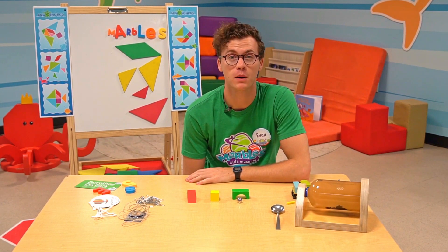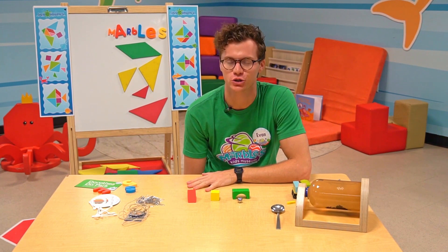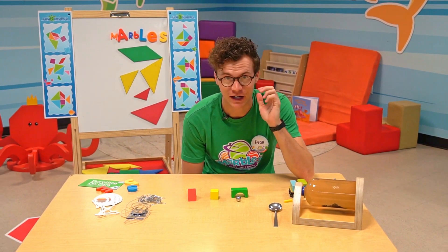Hi, I'm Evan coming at you from Marbles Kids Museum with your daily dose of play. Today I'm in C Shapes and I think I want to try a magic trick. I'm gonna see if I can move this ball using nothing but my mind. Let's see if I can do it.